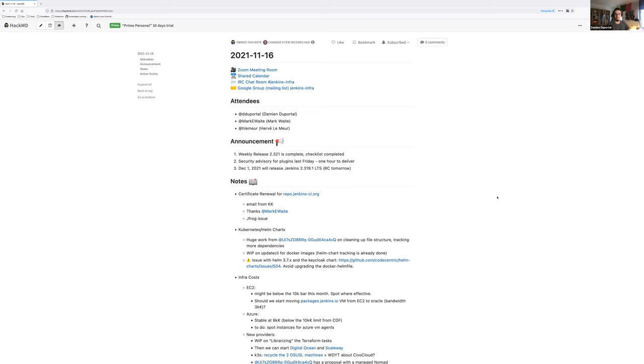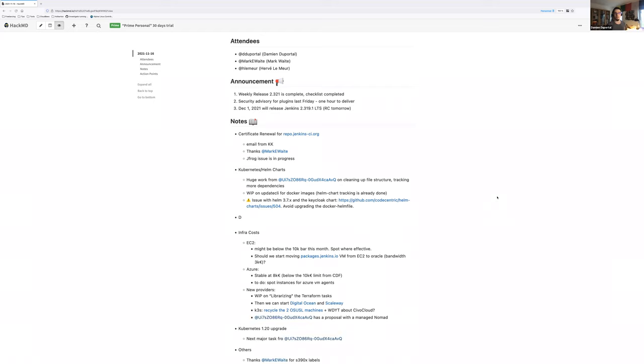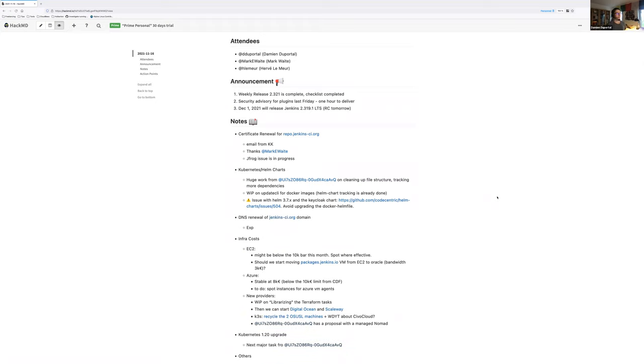A few days ago, Kosuke sent us an email about the TLS certificate for the domain repo.jenkins-ci.org, which is the domain name used to point to the Artifactory service hosted by JFrog. Thanks to Mark for answering that email — it ended up in spam, so if you see such emails it's good to ping the others to make sure.